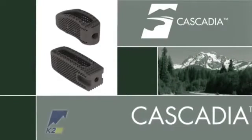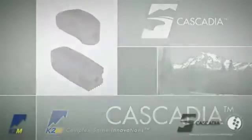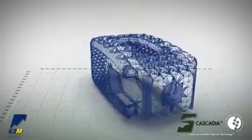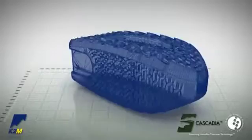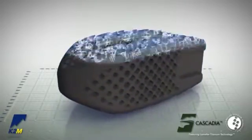Introducing the Cascadia Interbody Systems from K2M, Complex Spine Innovations. The Cascadia Interbody Systems incorporate K2M's lamellar titanium technology, which utilizes advanced 3D printing methods to create structures once impossible with traditional manufacturing techniques.